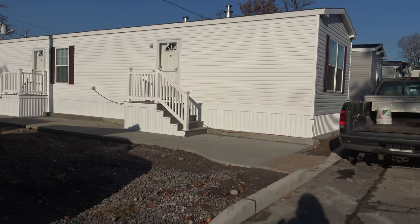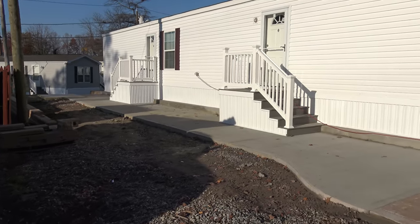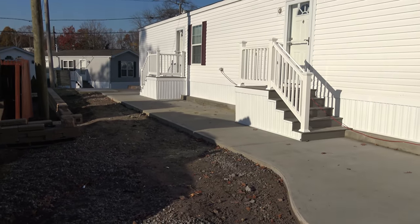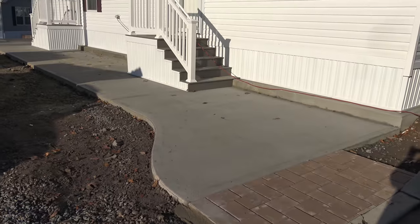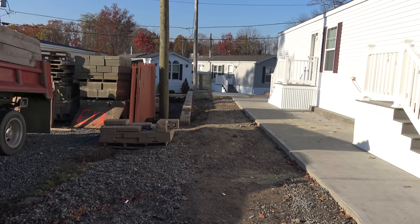Today is Wednesday, November 16th, and we're now seeing the progress on this house. We've completed the patio and we're making the retaining wall here on this side of the house.